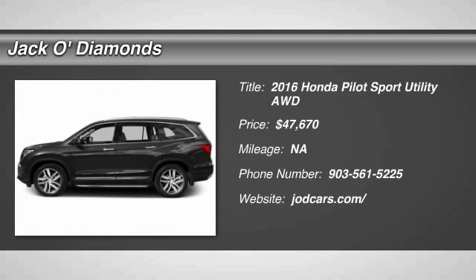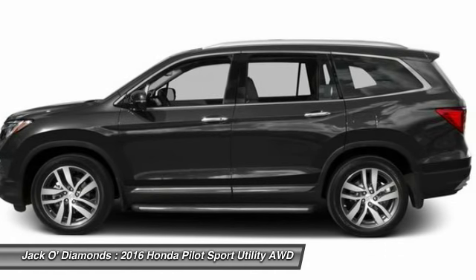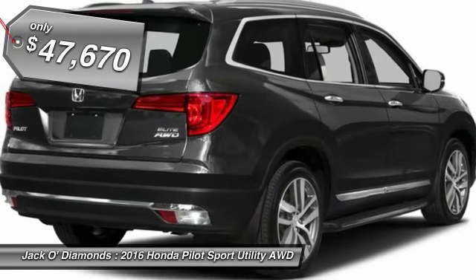The 2016 Honda Pilot: Optimal Utility, Indulgent Interior, Powerful Performer. You'll be ready for almost anything in the Honda Pilot, and it's priced below $50,000.